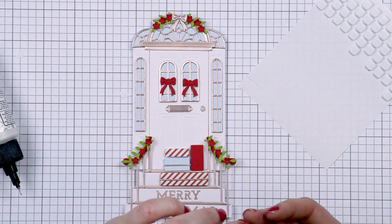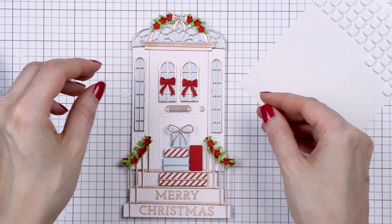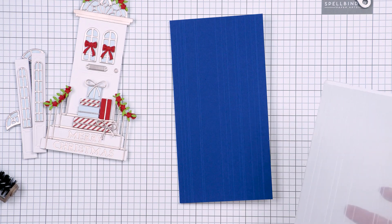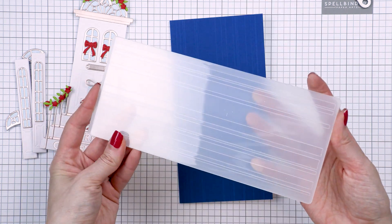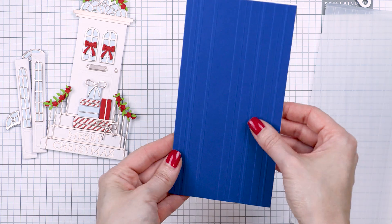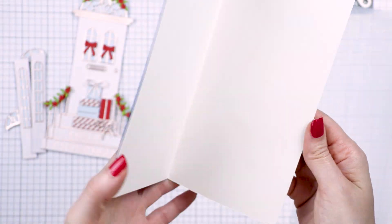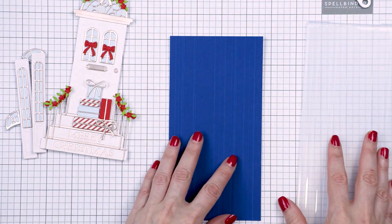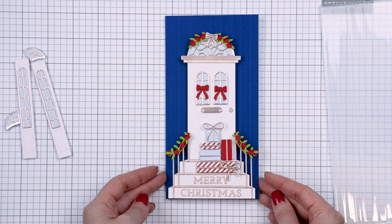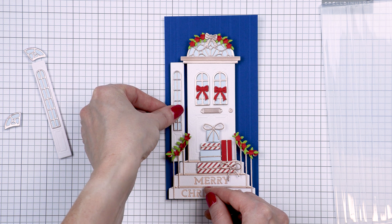I die-cut the bow and ribbon pieces from rose gold cardstock to match all of the other metallic die-cutting on this card. I envisioned this door leading to a beautiful house with a vibrant blue facade. To create the facade, I used Spellbinders Cosmic Sky cardstock and dry-embossed it with a new slimline embossing folder called Striped Slimline — a new product from the Christmas Slimline collection designed to work perfectly for slimline cards.